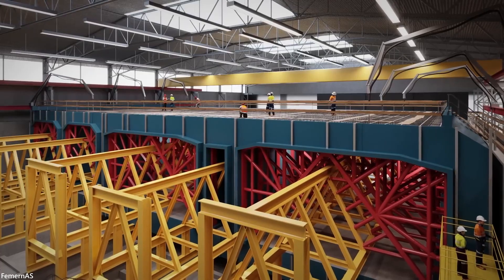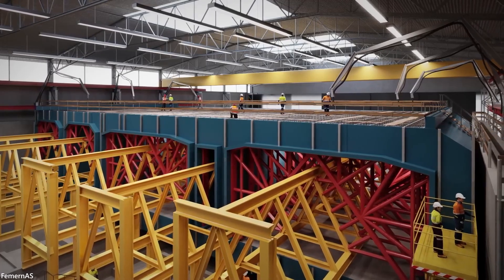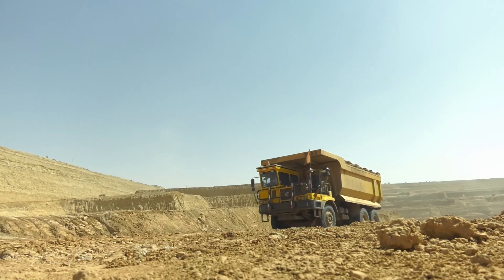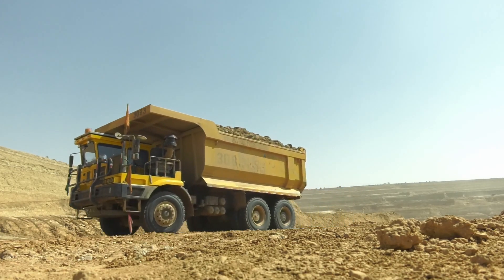It is expected to provide jobs for thousands of people during construction and manufacturing. The project will also create a number of new jobs in the region, with companies providing raw materials to the site.